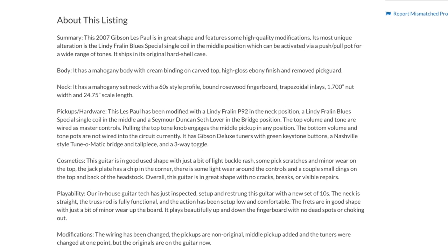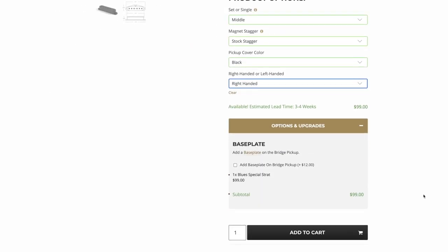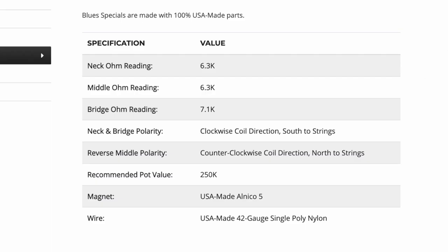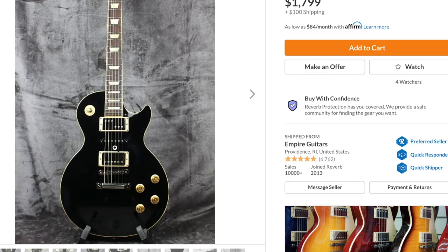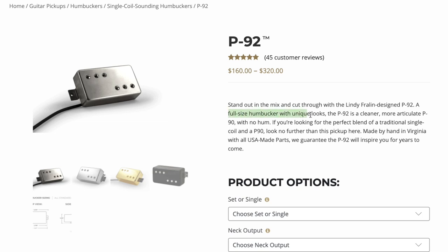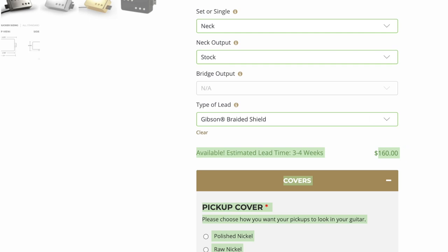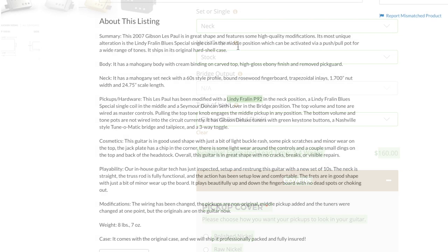So apparently that middle pickup is a Lindy Fralin Blue Special — looks like something like this directly from their website, worth about a hundred bucks. And I'm curious about this neck pickup — that's a Lindy Fralin P92. So is this actually a humbucker-sized P90? It says it's a full-sized humbucker with unique looks, advertised as a more articulate P90 with no hum.